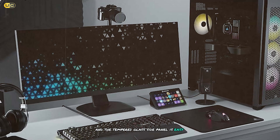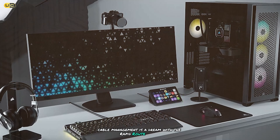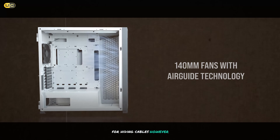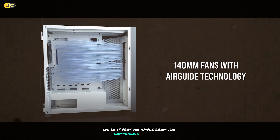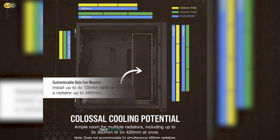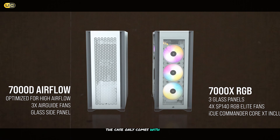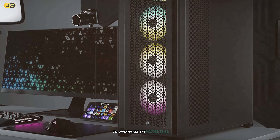Corsair's attention to detail is evident in the case's construction — the steel frame feels robust and the tempered glass side panel is easy to remove thanks to their tool-less design. Cable management is a dream with the Rapid Route system, which includes a 30mm channel behind the motherboard tray for hiding cables. However, the size can be a double-edged sword, taking up significant desk or floor space. Despite its premium price, the case only comes with three pre-installed fans.